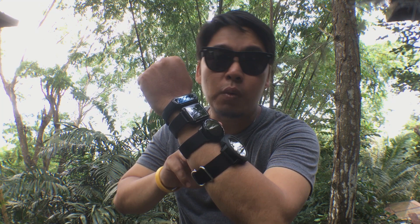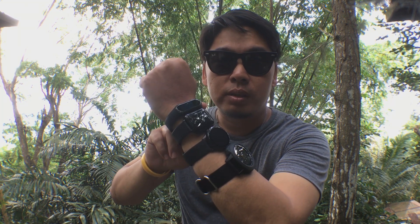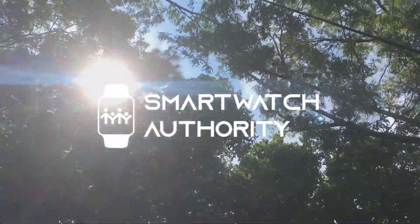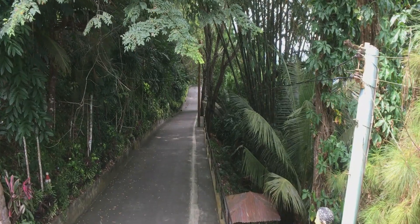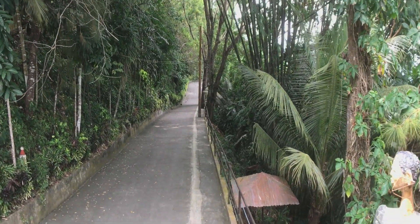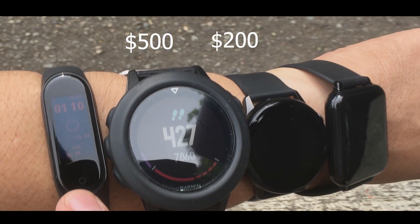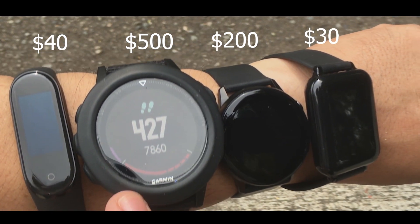Today we're going to find out if expensive smartwatches are more accurate than the cheap ones. I bet you already have a guess — comment that down below and watch till the end to see if you're right. I'm testing four smartwatches: a $500, a $200, a $40, and a $30 smartwatch to find out if an expensive smartwatch is more accurate than the cheaper ones.